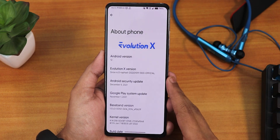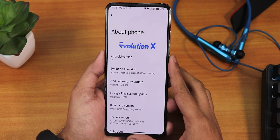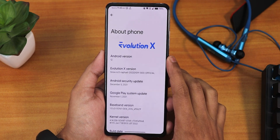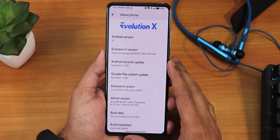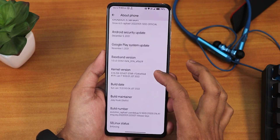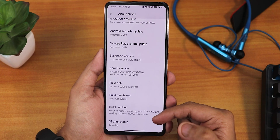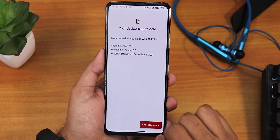In the About section this is how it looks — we have the Evolution X logo right there. The Android version still shows as Android 12 and the Evolution X version shows as Snow 6.0 for Rafale, which is the Redmi K20 Pro. The build date shows the 9th January 2022 official build. The security patch is still December 2021, not January 2022 yet. We have the stock kernel as Soviet Star, and the build maintainer is Stellix.